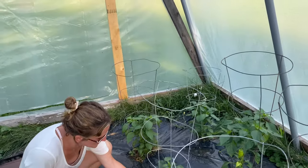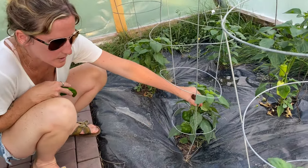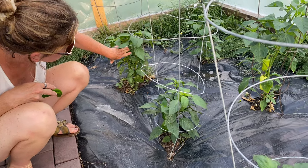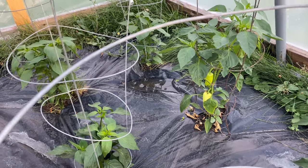We've got some jalapenos growing pretty good — could make some salsas or jalapeno poppers depending on how many we get. Got some sweet peppers and bell peppers over here; they're kind of camouflaged in there but getting bigger. Could make some stuffed green peppers. Things are looking really great in here — they've really exploded over the last week.